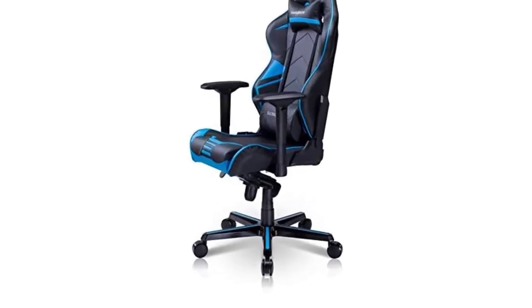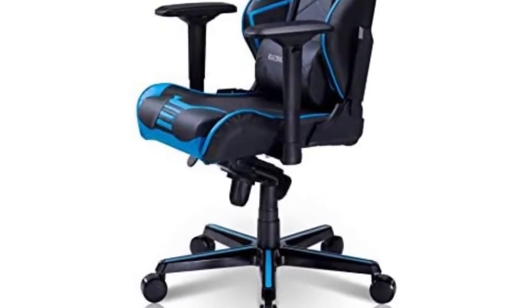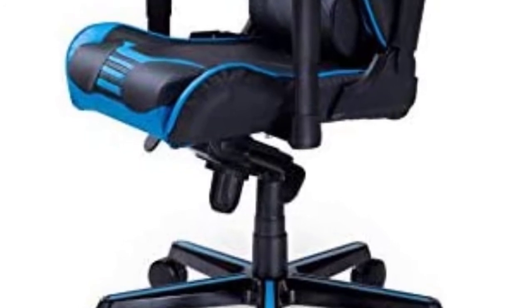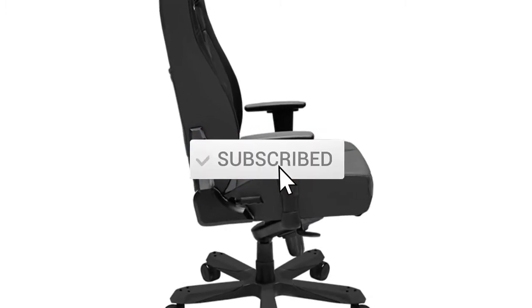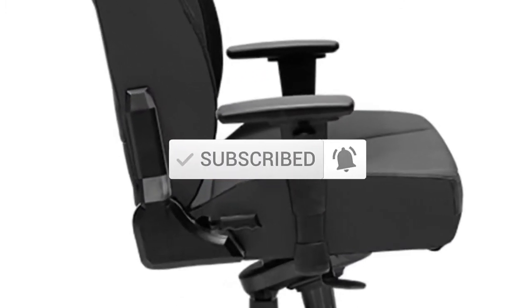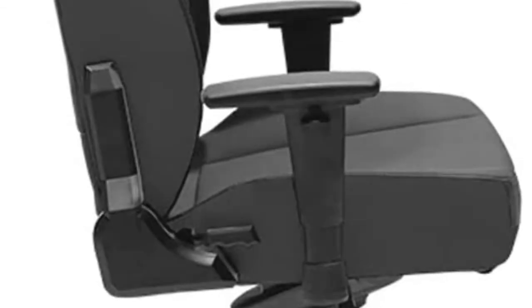I try to make popularity, quality, price, durability, user opinion and more. If you need more information about these products, please check the link in the description section below. Don't forget to subscribe to this channel for future videos. Let's start this video.